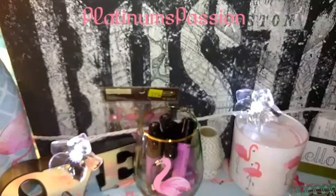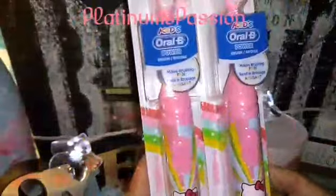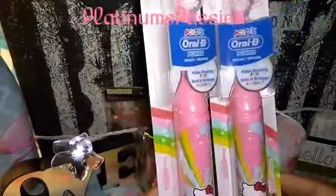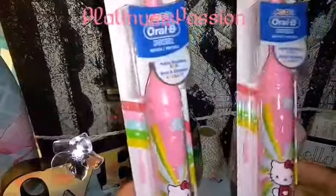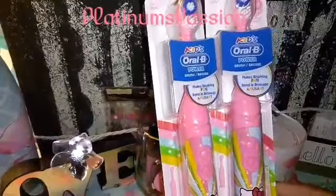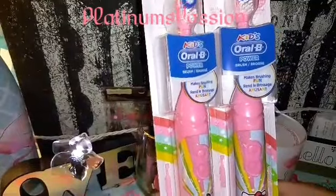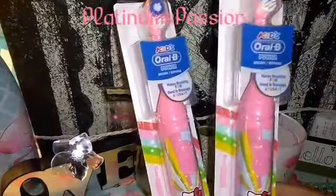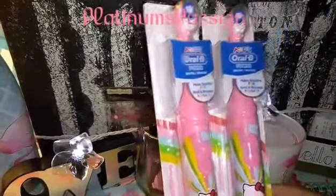To the young lady who wanted the toothbrush — I did find these two today. The Hello Kitty one. So if you're watching this video, tell me which one you want, the Hello Kitty one or the mixed stuffing one, and I will send you one. You know who you are. It's one of my parfait honeys.